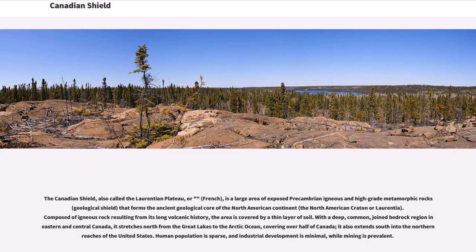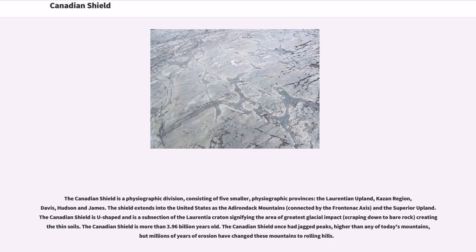Human population is sparse and industrial development is minimal, while mining is prevalent. The Canadian Shield is a physiographic division consisting of five smaller physiographic provinces: the Laurentian Upland, Kazan Region, Davis, Hudson, and James. The Shield extends into the United States as the Adirondack Mountains, connected by the frontal neck axis.